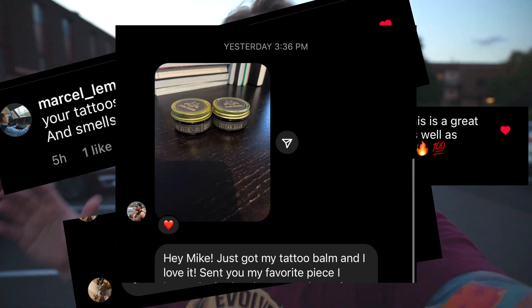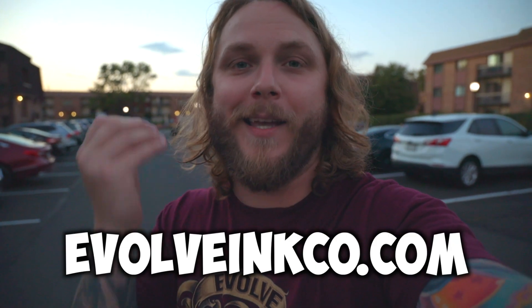Once you apply Evolve Tattoo Bomb to your tattoos, you will instantly see results. Not only will your skin feel more hydrated, but it's going to bring your tattoos back to life and look more vibrant, and it will also help with the longevity of your tattoos. It also has an all-natural SPF of 30, which helps protect your tattoos from the sun on a daily basis — and we all know the sun is the main tattoo killer, which is why we added SPF into the product. If you want to check it out, go to EvolveInkCo.com or check the link in the description or comments.